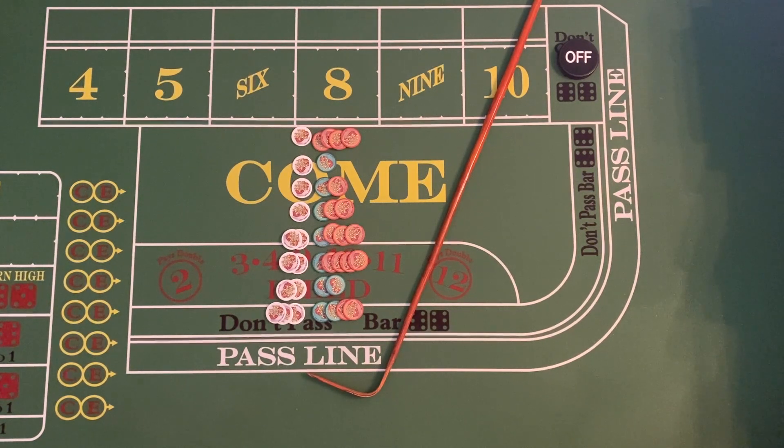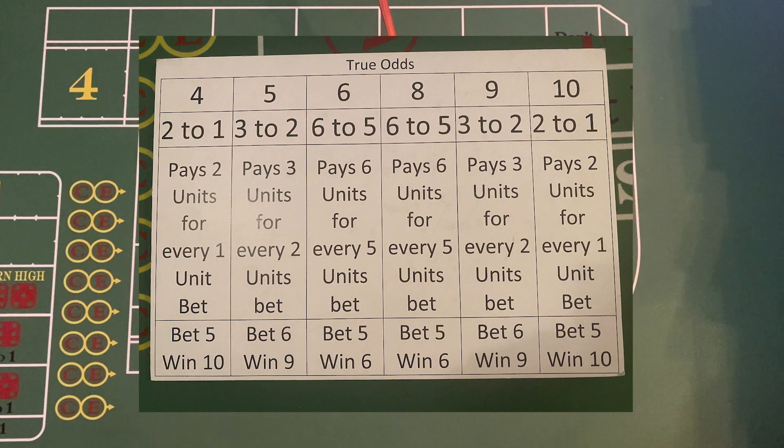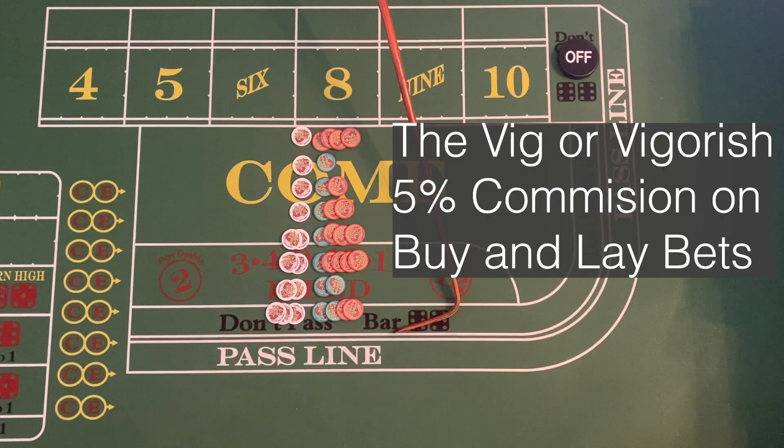This is going to be a video on buy bets. Buy bets are the way that you can get true odds. If you don't know what true odds are, go back and watch the video I did on true odds — it explains it fairly well. But before I get into the buy bets, I need to talk about this concept of the vig, or vigorish. This is the commission that the casino charges to do buy bets and lay bets, which will be a different video.